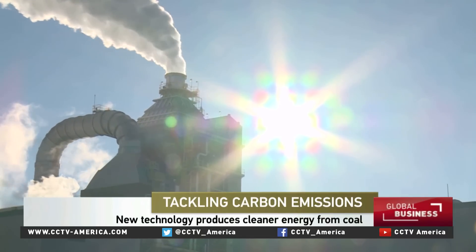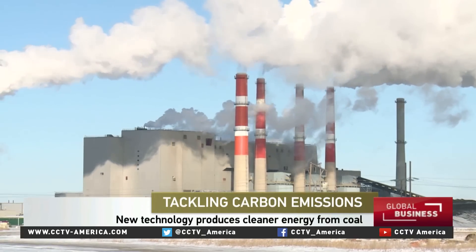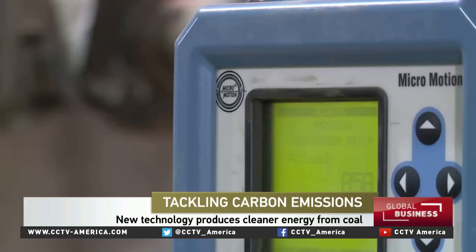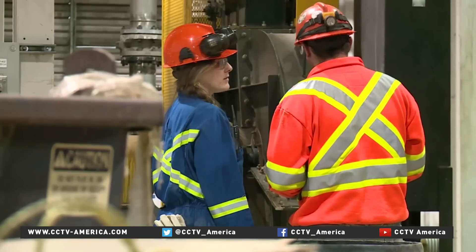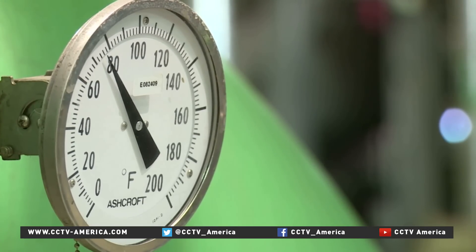Coal fueled the Industrial Revolution and remains the planet's number one source of power, but it is the biggest contributor to global CO2 emissions. With carbon reduction targets set around the globe, coal will have to clean up its act — a challenge for power companies and governments everywhere.